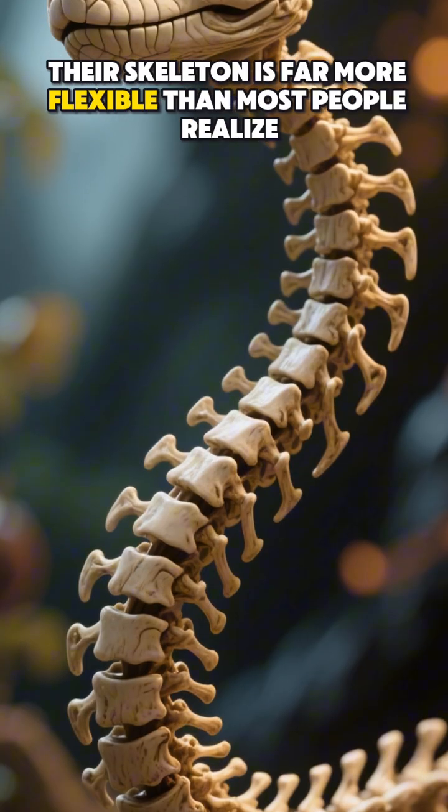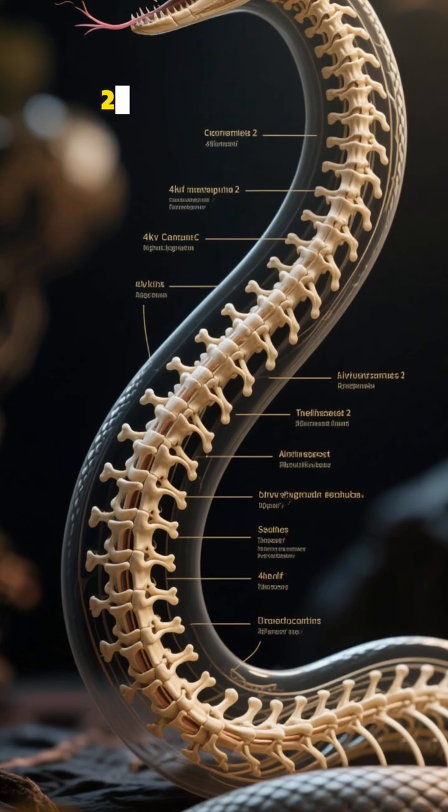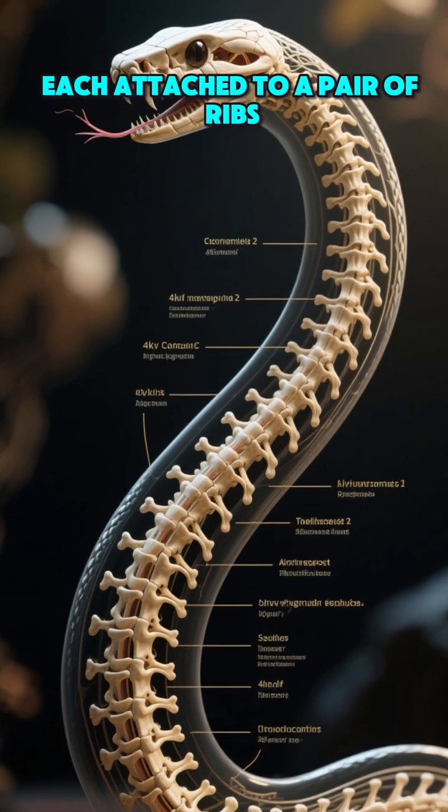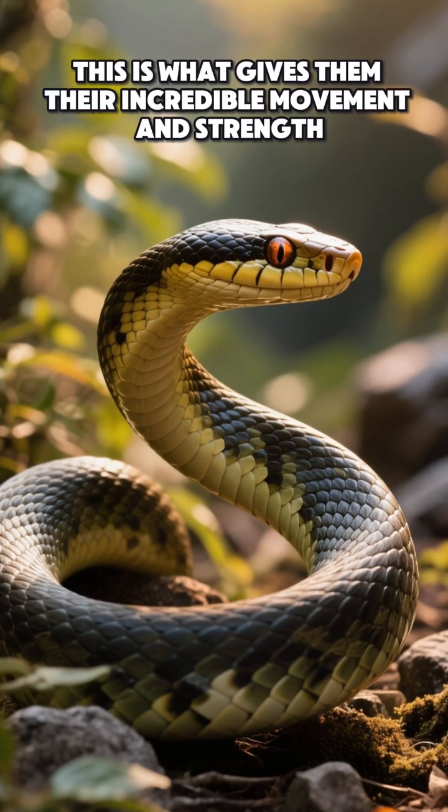Their skeleton is far more flexible than most people realize. Many snakes have 200–400 vertebrae, each attached to a pair of ribs. This is what gives them their incredible movement and strength.